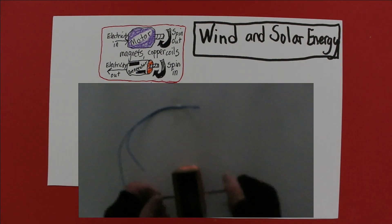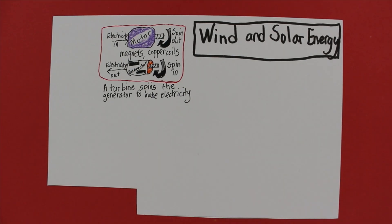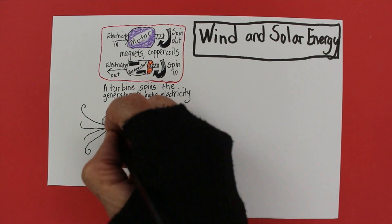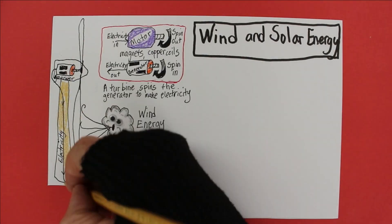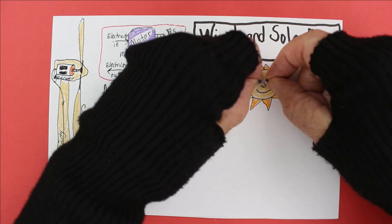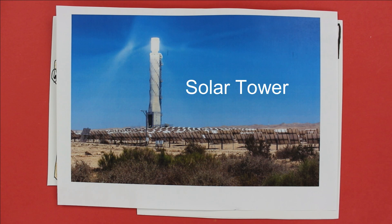Usually, a turbine spins the generator. But what spins the turbine? Well, in this case, the name says it all — it's a wind turbine. Wind power turns the blades that spin the generator to make electricity. No CO2 is produced in the process. Wind is a great source of energy, and it's free! Of course, you've got to buy the wind turbine, the tower, maintenance, and so on. Now let's talk about solar energy. The sun's energy falling on Earth in one hour could power the Earth for a year. And one way to capture some of that energy is in a solar tower.